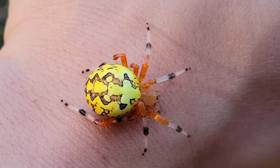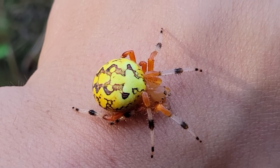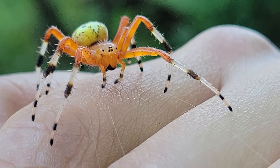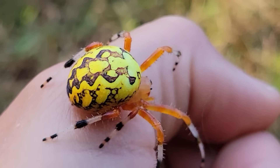The coloration on the abdomen here can vary from an orange to this really beautiful yellow, but always the cephalothorax and the legs are going to be a pumpkin orange coloration, and those legs will kind of end with white and black bands.